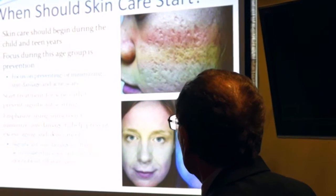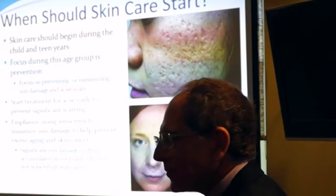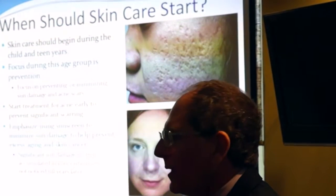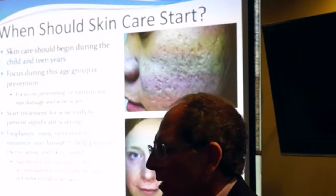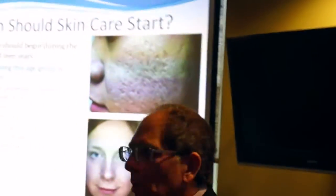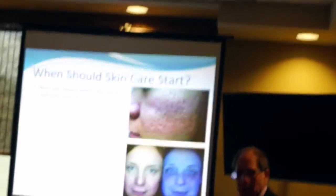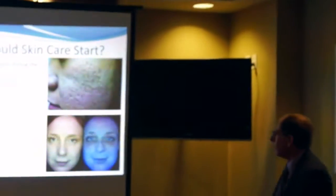We also try to work on acne in childhood and teen years. A lot of kids get acne when they're 11, 12, 13, and parents don't often think about treatment until it looks bad at age 14 — by which time they've already got a bunch of scars. So you can be looking at children in terms of scar reduction, acne reduction, and reducing their scars to enhance their quality of life.